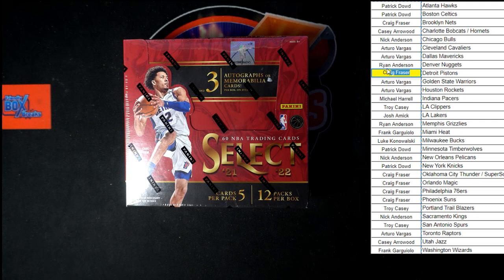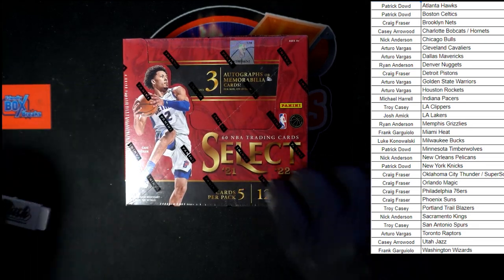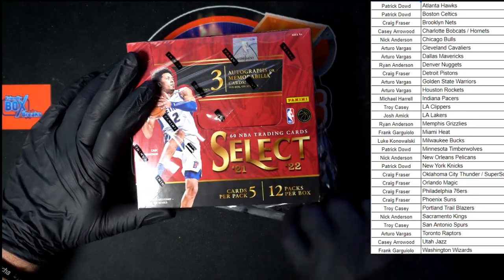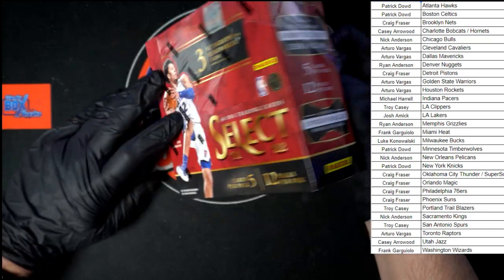Let's switch back over and get Craig's name on the Pistons. There we go, got that, let's take the highlight off that box. There's my blade — we're looking for three autographs or memorabilia cards per box on average, five cards per pack, 12 packs per box.